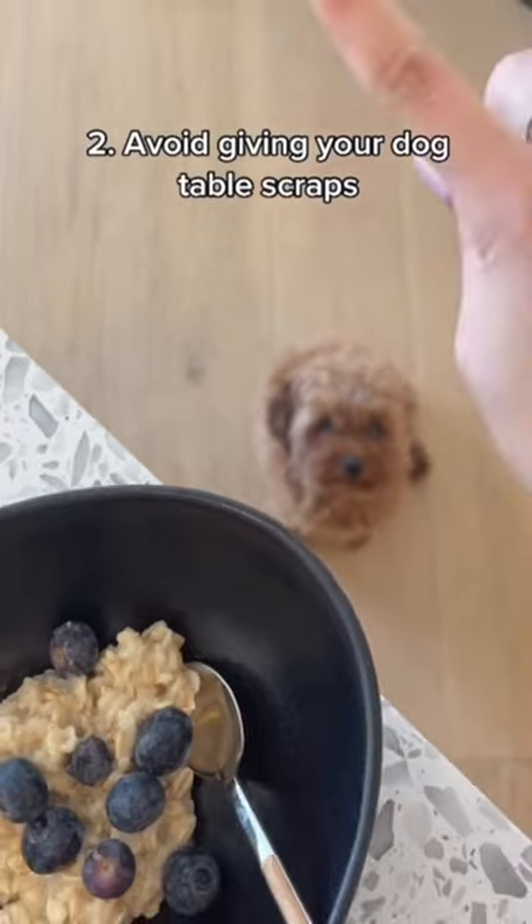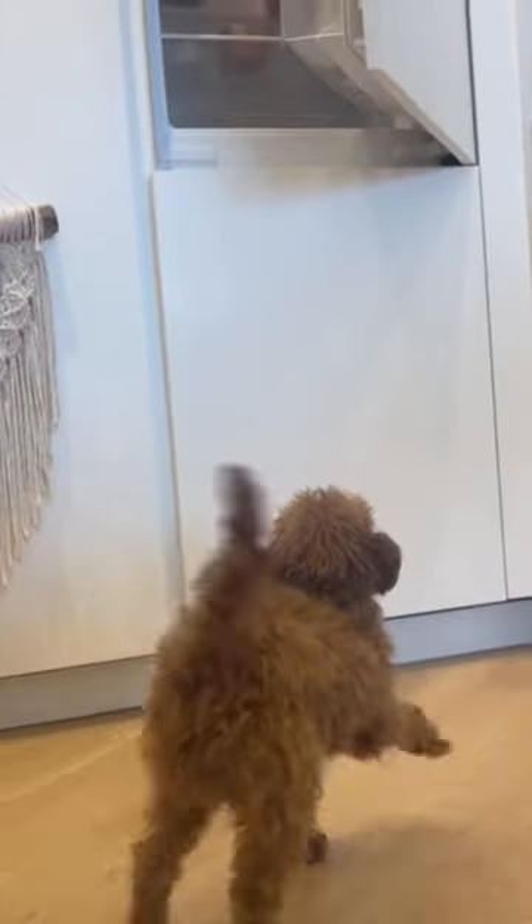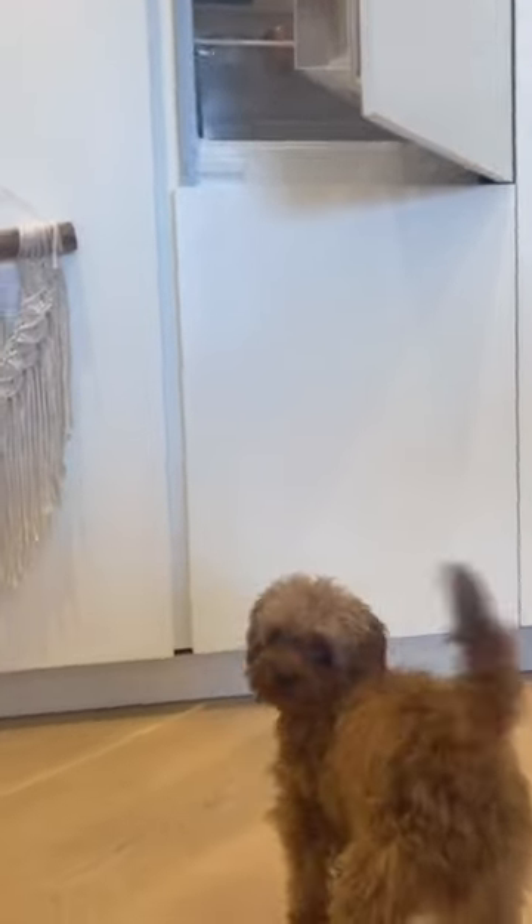Two, avoid giving your dog table scraps. Leftovers are not always safe to feed to your pup and can contribute to gas and flatulence.